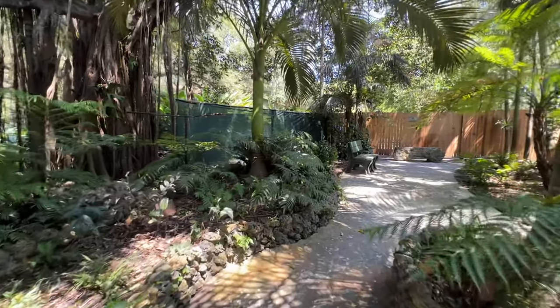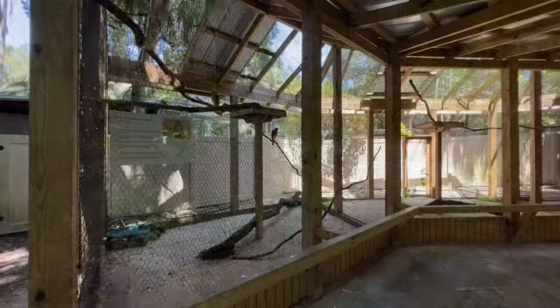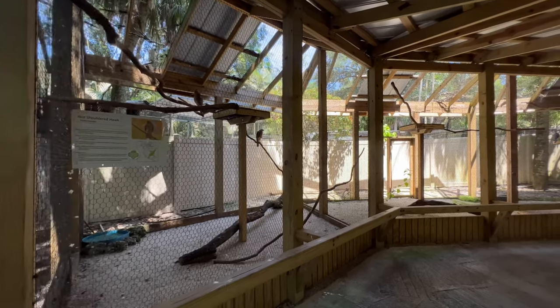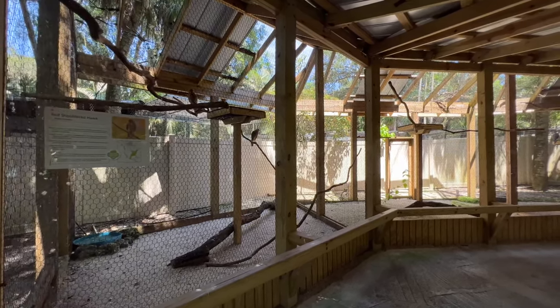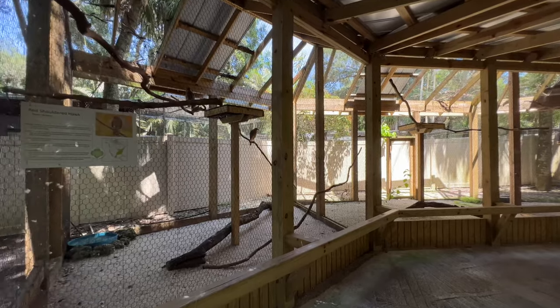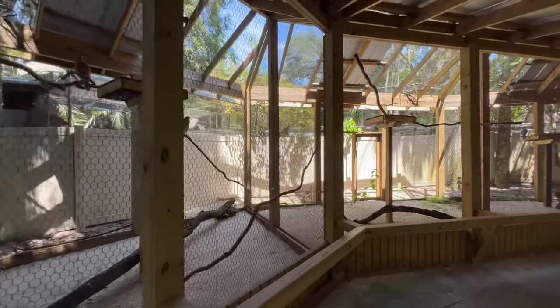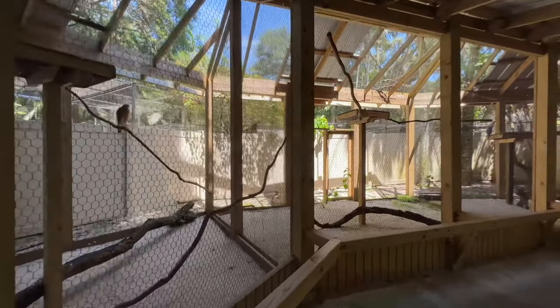The Wildlife Sanctuary is home to the largest collection of Florida native wildlife in the state. Most of the wildlife here have been rescued and are permanently injured and/or non-releasable, and would not have survived if released back into the wild.